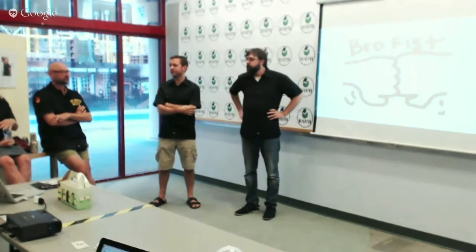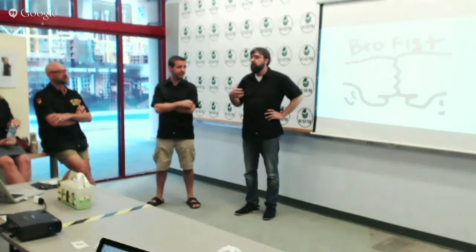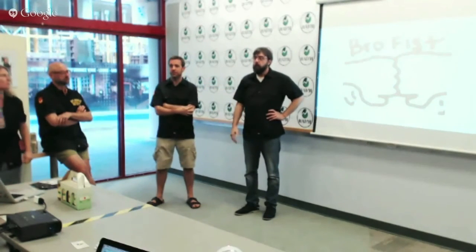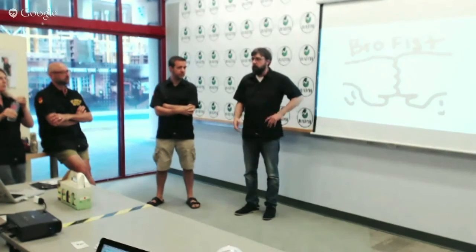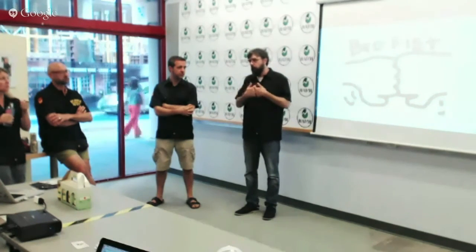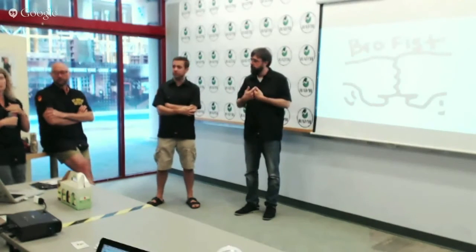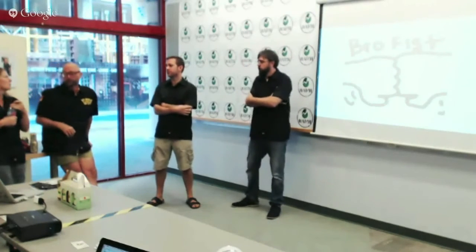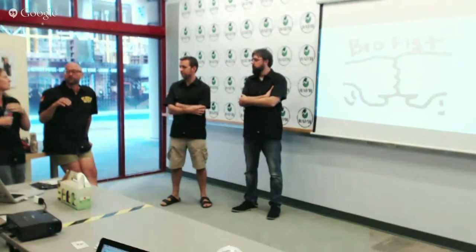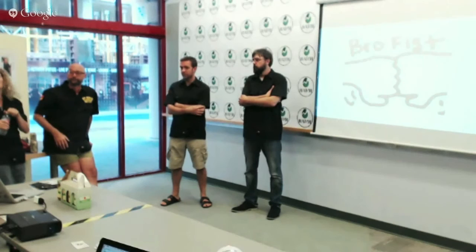On price point: the only other company we know of making ceramic growlers in the US sells them for $60. We'll have a range of prices. We're hoping to have some guest ceramicist artists making higher-end growlers with more complex forms. We're also thinking about partnering with local tattoo artists to come up with designs for the growlers — they're really brilliant and we'd love that kind of partnership.